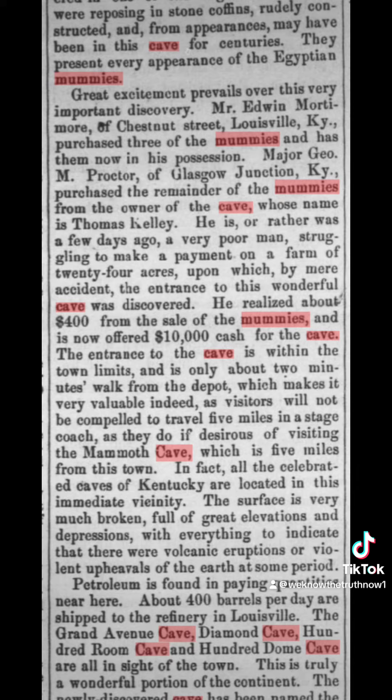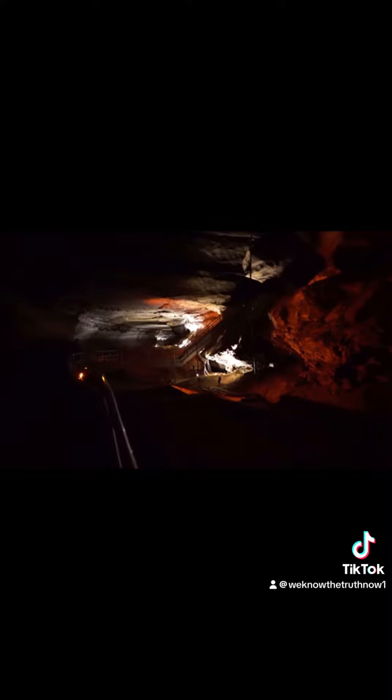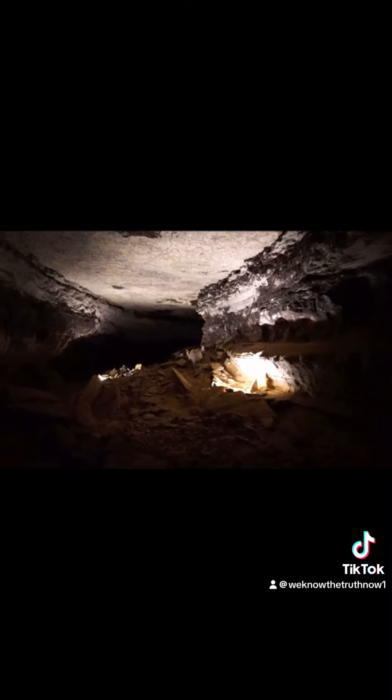Let me show you the stone coffins they're talking about in the newspaper clipping. The path continued like this for a while, giving us lots of opportunities to take photos and just to take in the view. Eventually, we made it to Giant's Coffin, which is about the halfway point of the tour.